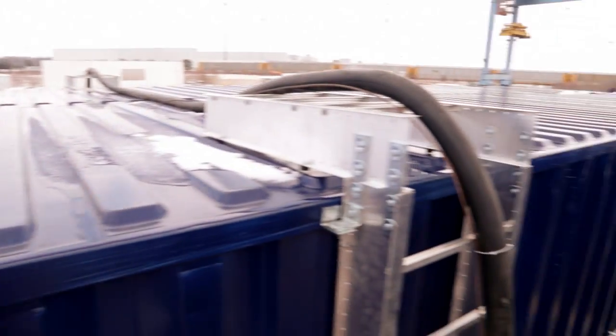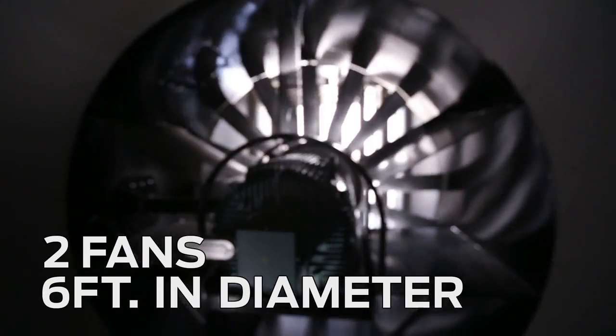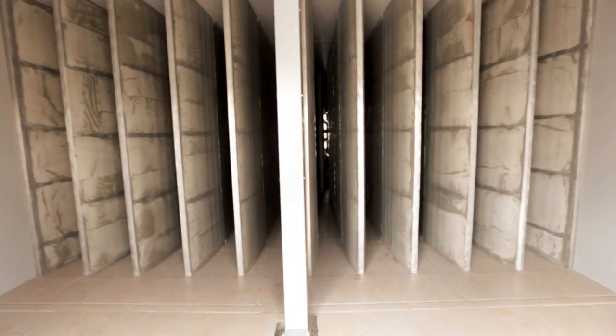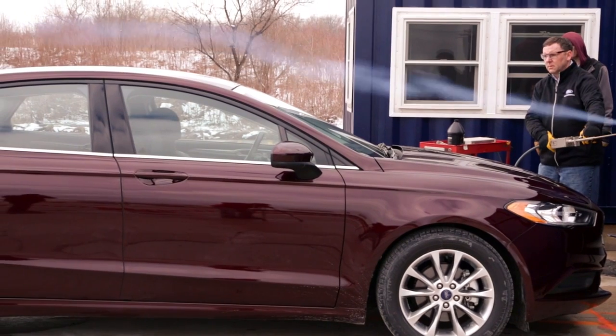They're literally shipping containers. There are two fans inside of the 53 foot containers. We have acoustic baffles built into the back leg and the front leg of the facility. That's really what makes the wind tunnel quiet enough where we can use it, blowing 80 mile an hour air and still be able to detect wind noise issues inside the vehicle.